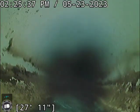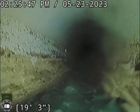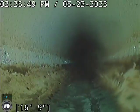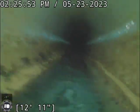Quite a bit of sludge through this section here. All in all, in good shape though.